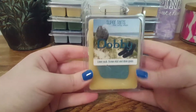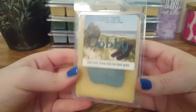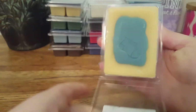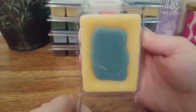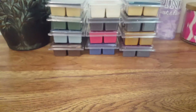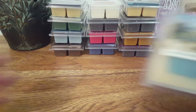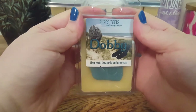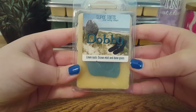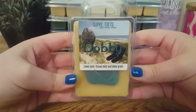The next one we have is Dobby, and this is Linen Sock, Ocean Mist, and Dune Grass. I love that she put a little sock imprint — a sock for his freedom. This is an amazing, very fresh spa scent. Because of that linen sock it almost smells kind of like a laundry scent to me. It's very nice, clean, and refreshing.